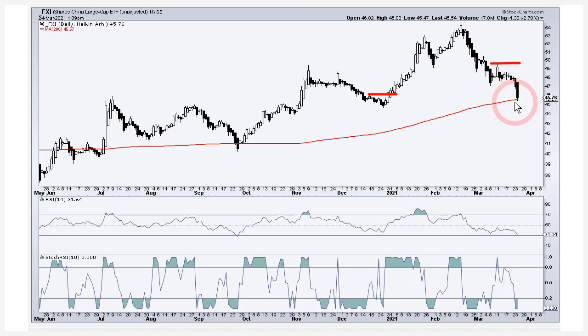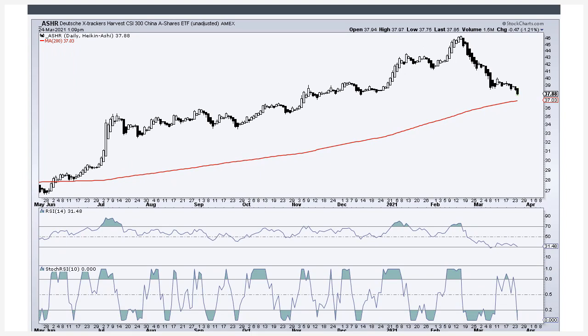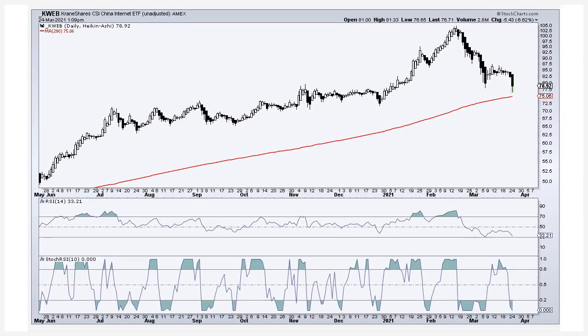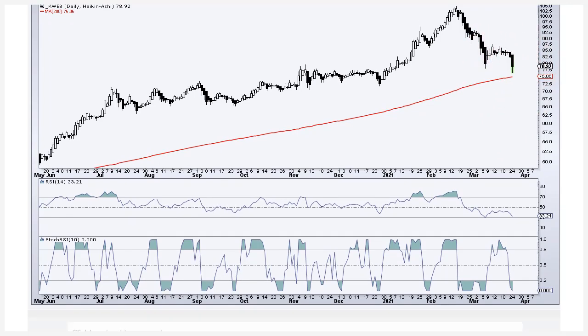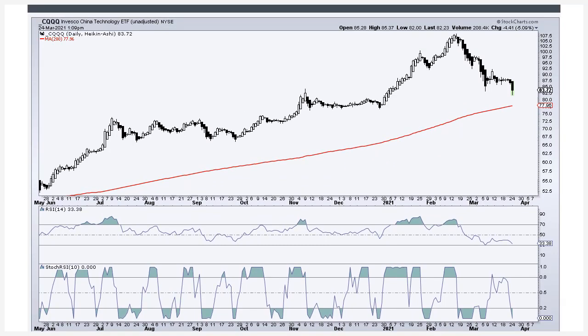FXI declined sharply the last couple of days and is testing the 200-day moving average — that's why it's important to wait for the signal, because if you front-run, sometimes you get whipsawed out. ASHR, the 300 A-share ETF for China, is similar — it's broken down again and headed lower. The China Internet shares ETF did not get the breakout above that resistance level from those highs. And the China Technology ETF as well did not get the breakout and fell back — that high from mid-March is still a resistance level to watch.